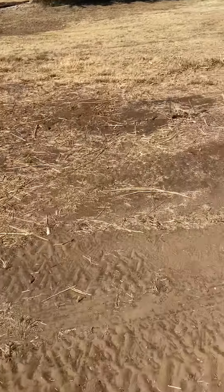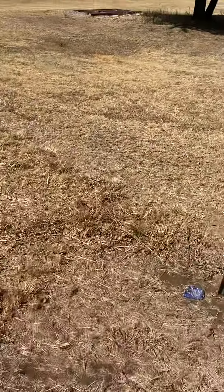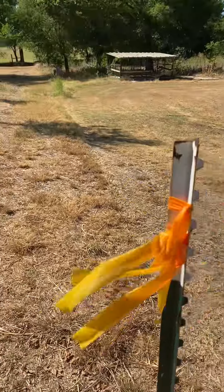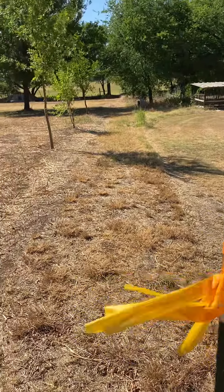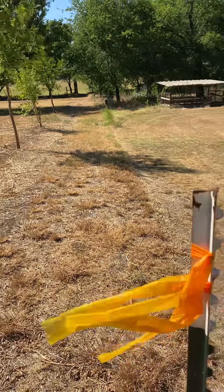I wanted to show you guys an update on what we've got going on here at the Texas Rottweiler Ranch. We had our land surveyed so that we know exactly where to put our fences, and we are actually starting the fence in this entire area here.